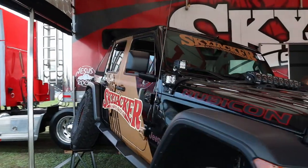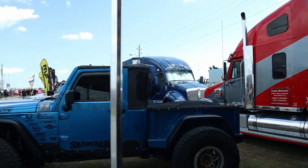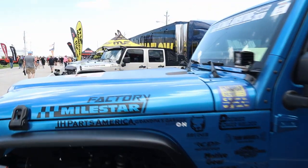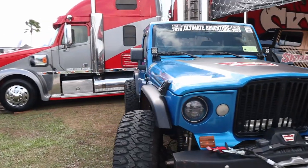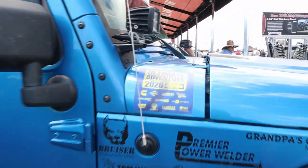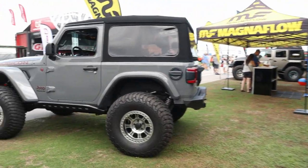I've got the JLU and the JT back there, both Rubicons — both very nice Jeeps. What caught my eye though is this Brute-style JK conversion. Looks pretty sweet; it's got the old Gladiator J-series from the 60s front clip. That's really cool. I was on Ultimate Adventure 2020 — check that out. Another JK, dime a dozen, moving on.